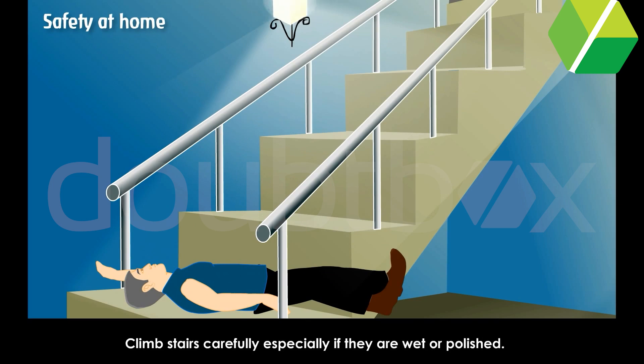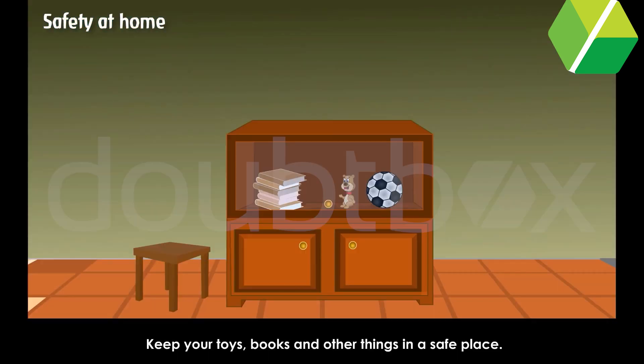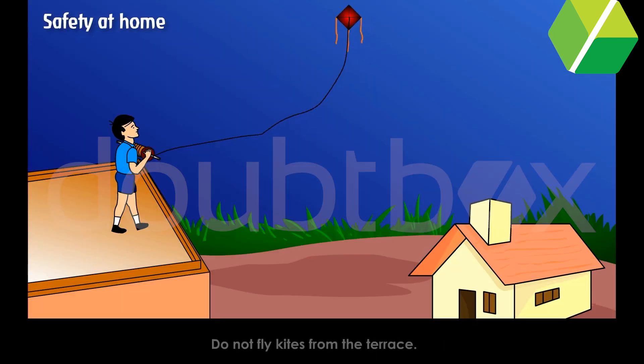Climb stairs carefully, especially if they are wet or polished. Keep your toys, books and other things in a safe place. Do not fly kites from the terrace.